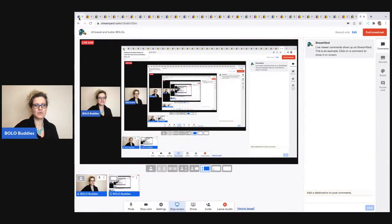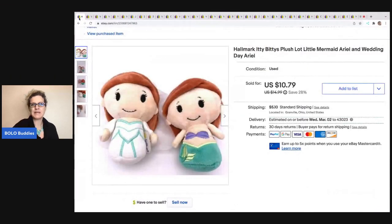The first item I sold are these Hallmark Itty Bitty Plush — it's a Little Mermaid and Wedding Day Ariel. These did take a little while to sell; they were more of a long tail item. I don't even remember where I got them — I think I got them in a plush lot. I sold these for $10.79, and the buyer was all in for $15.69. These items were cross-posted to Mercari and Poshmark, and they sold faster on eBay.